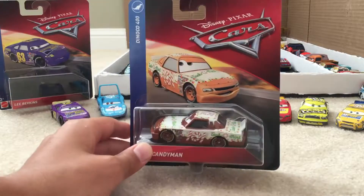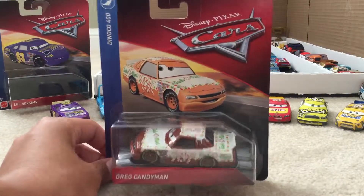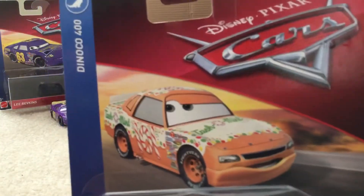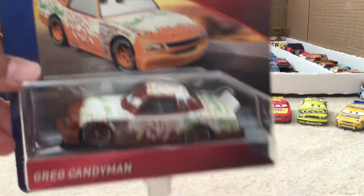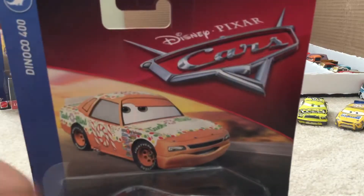Let's get on to the review of the package, and then we'll get on to the actual car. Here's Greg himself with the regular desert artwork, 2018-2019 packaging, a part of the Danico 400 series. The nameplate reads Greg Candyman. The shade of brown on the blister and the shade of brown on the diecast are not really the same — I don't know why it's so light here.